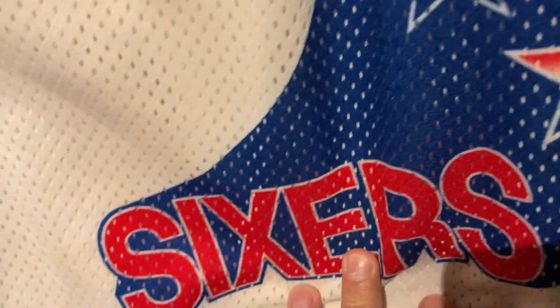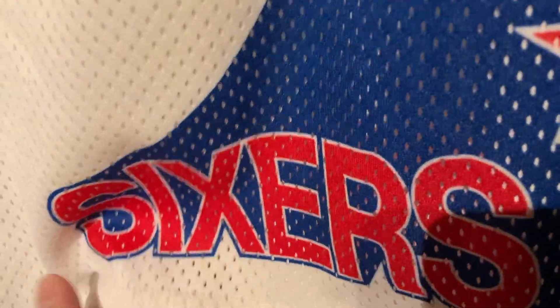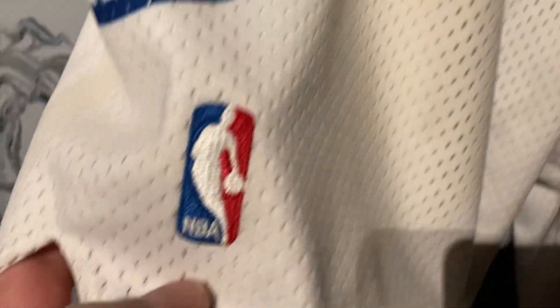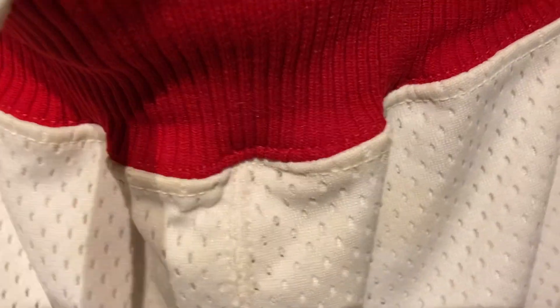You've got the sweet stars going down the side, representing the American flag — 1776 style. The 'Sixers' lettering here in red, and the blue part fades into it, which is pretty cool. There's not too much more to talk about, but I wanted to show these off. NBA logo over here — good old Jerry West.